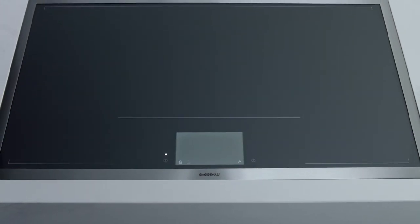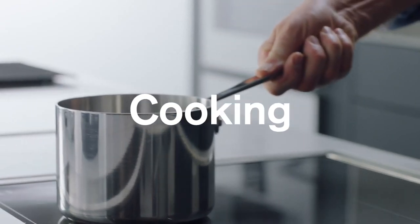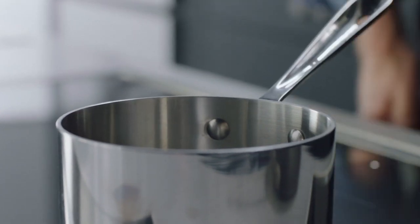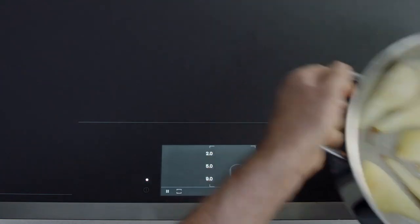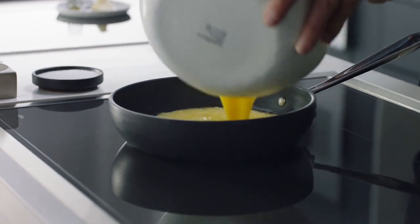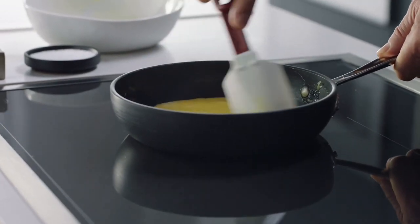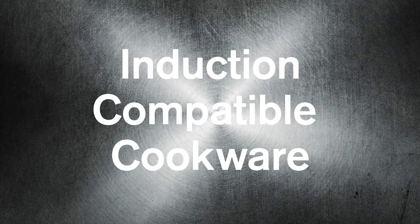Welcome to your Gaggenau Full Surface Induction Cooktop — the cooktop that boasts barrier-free cooking with one large cooking zone for unlimited creative space and free placement of up to 6 pans. It heats up in seconds and is safe to use with panel lock features and residual heat indicators. It requires the use of induction compatible cookware, which comes in a range of materials such as enameled steel, cast iron, or induction compatible stainless steel.